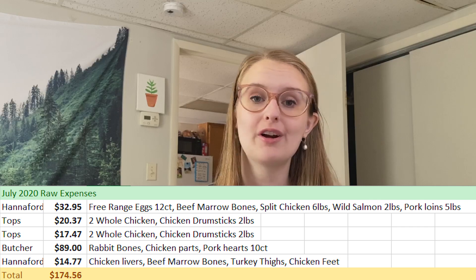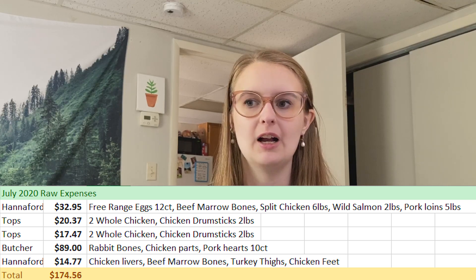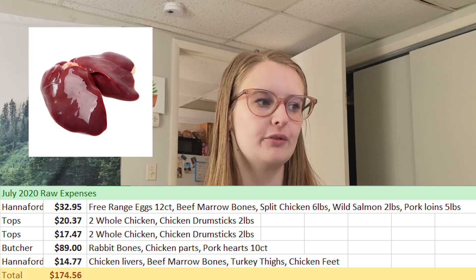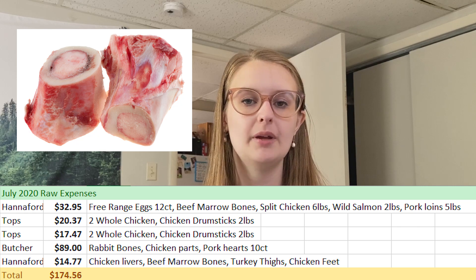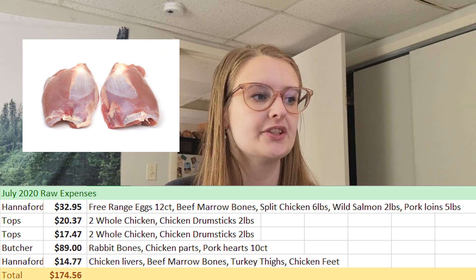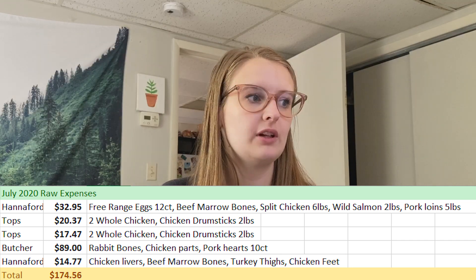The chicken parts from the butcher were bad — one bag smelled absolutely awful so I threw out all the chicken parts. However, the pork hearts were very good quality, all individually wrapped and frozen, and I'm still working through them. I did end up buying more liver and more marrow bones to go along with the rabbit bone for broth, to make sure I had a large source of marrow and glucosamines. I also got turkey thighs as a good boneless meat source and chicken feet, which were sold super cheap.